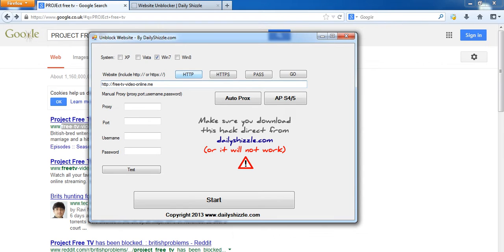Choose your operating system — I'm using Windows 7. Just click HTTP; you don't have to worry about any of those other options. You can click any of these buttons, but it's best to use the APS4-5, which is basically a SOCKS5 or SOCKS4 proxy. So just click that, then click Start.